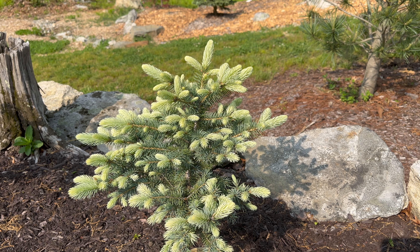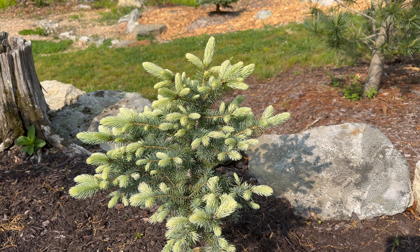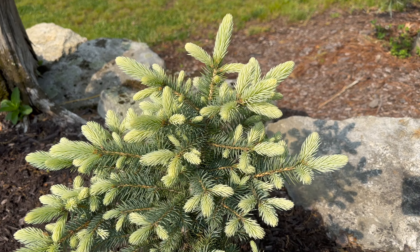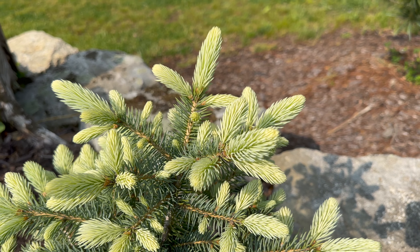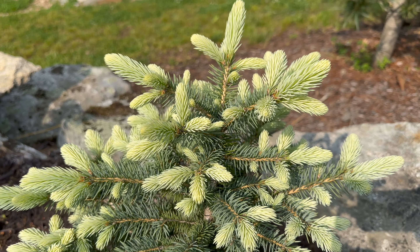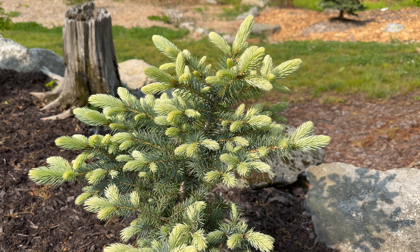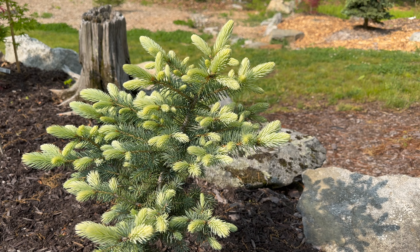The color held until just about July last year, and then even the tips of the new growth still had a little bit of that creamy color in there — it looks awesome, especially in the morning sun and evening sun, this one's phenomenal. It really depends on the light that hits it; it's kind of the color of that new growth — it can be a whole bunch of different things.